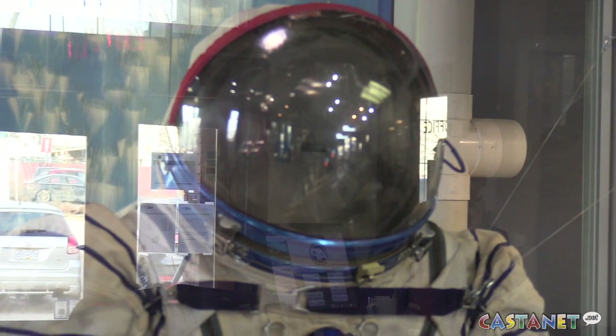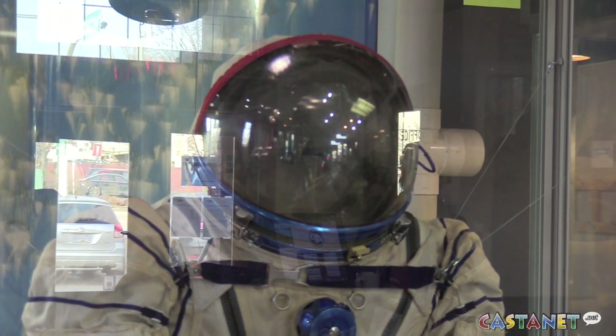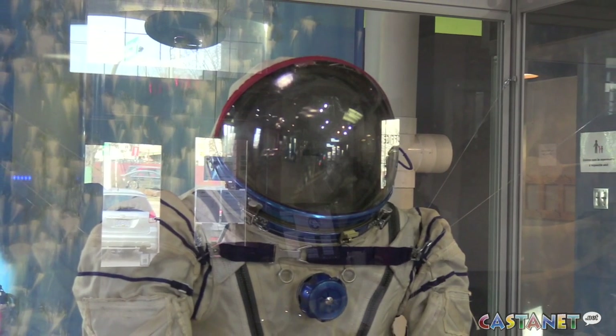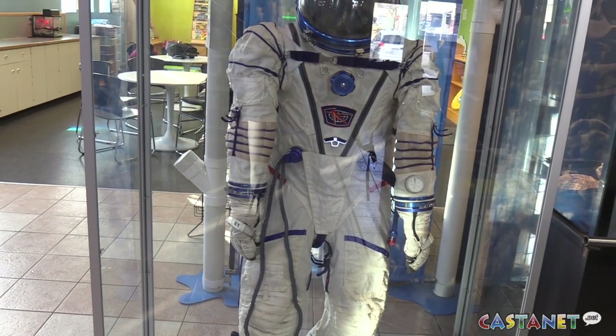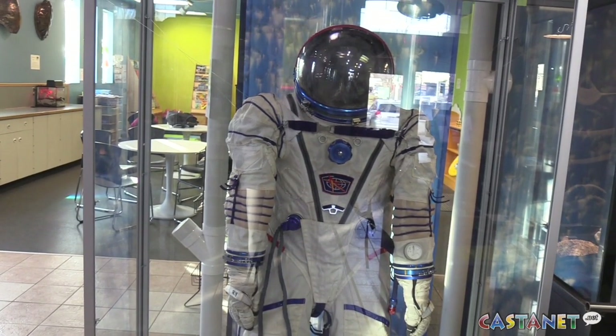We have a space suit. It just arrived in the last couple of weeks actually. We have a former board member — she was on the board years ago — she's a friend of mine and she's on a first-name basis with Chris Hadfield. I mentioned to her that it would be really cool if we got a used space suit here, and she asked Chris, and I got CC'd in that little email thread.